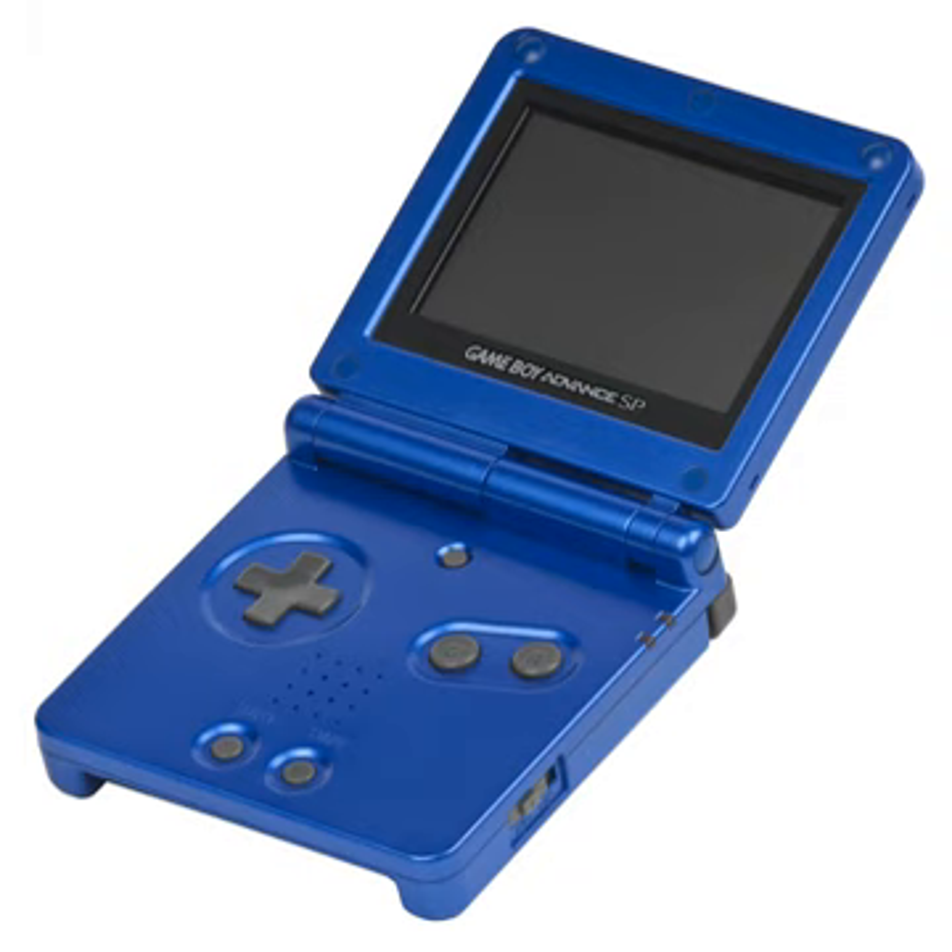The GBA SP is slightly more than half the size of the GBA when closed, and roughly the height of Nintendo's Game Boy Color when open. This model can play all Game Boy cartridges including Game Boy, Game Boy Color, and Game Boy Advance carts. The clamshell protects the screen from scratches and dust, reminiscent of two-screen Game and Watch units. However, the casing is made from a different material, making it more prone to scratches than previous Game Boy systems. The slot for cartridges has been moved to the bottom of the system, facing down.